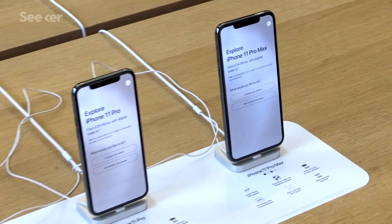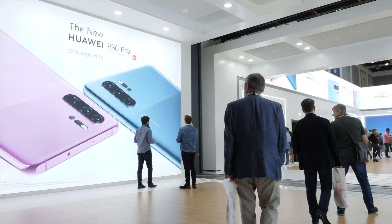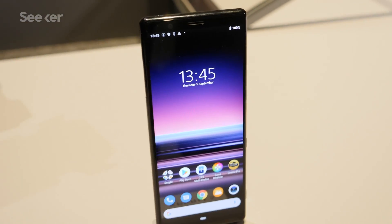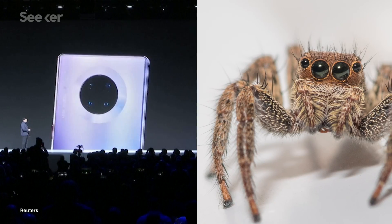It is officially new phone season, that time of year when big tech companies roll out the latest devices that offer a host of new features that make you want to throw your old phone right in the trash. Things like better screens, multiple cameras that look like spider eyeballs, and support for Wi-Fi 6.